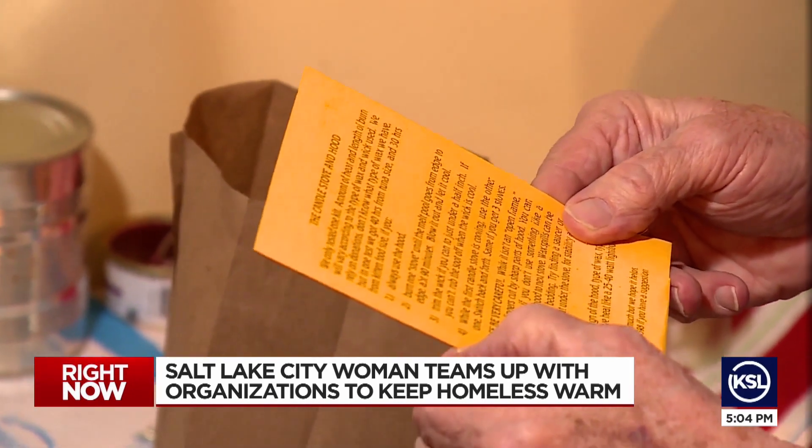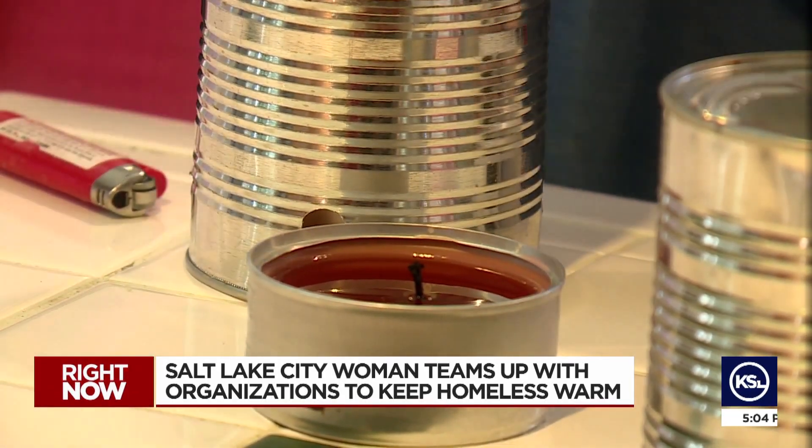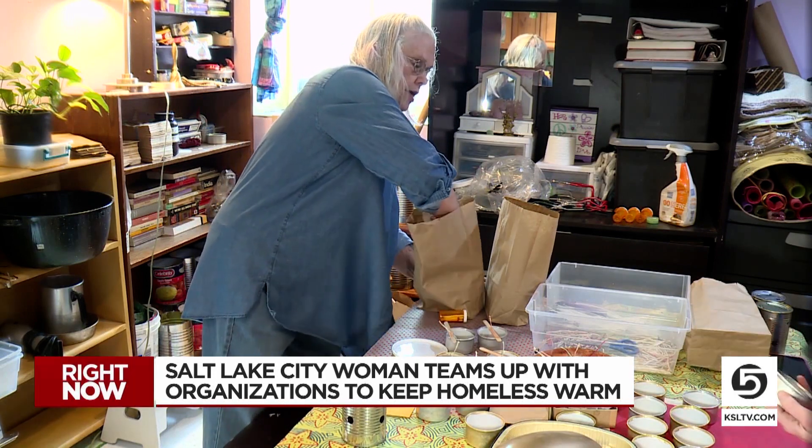While the first candle stove is cooling, she uses the other one, switching back and forth. She partners with organizations like Unsheltered Utah to pass out the candle stoves.